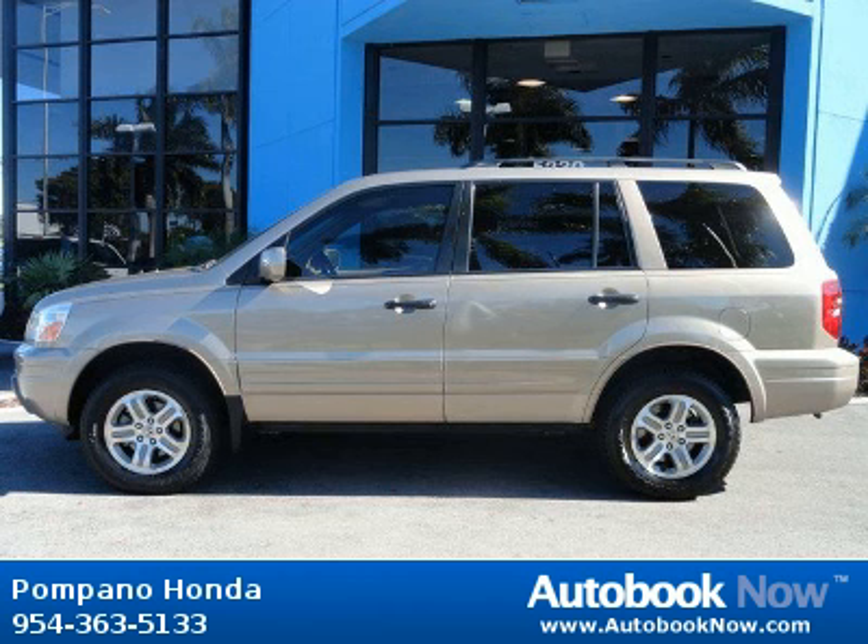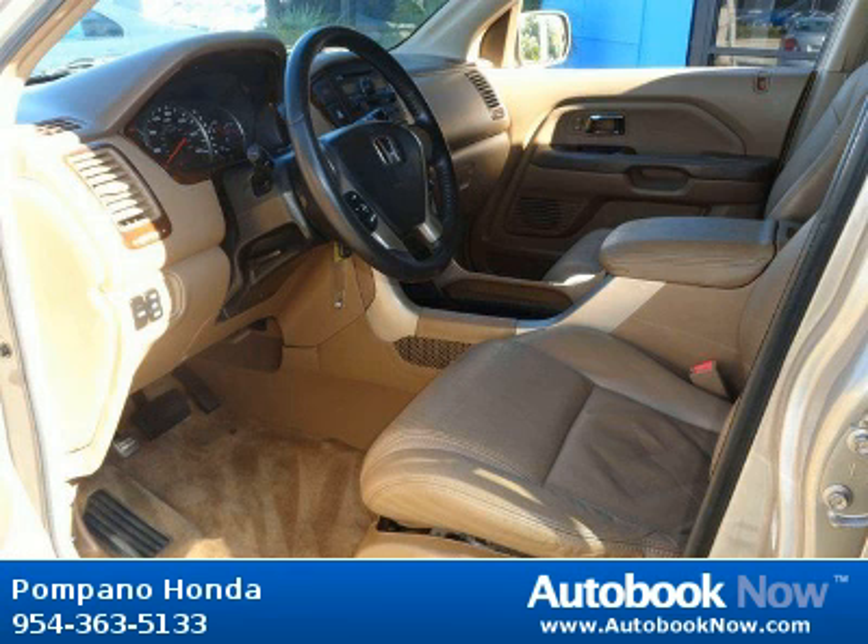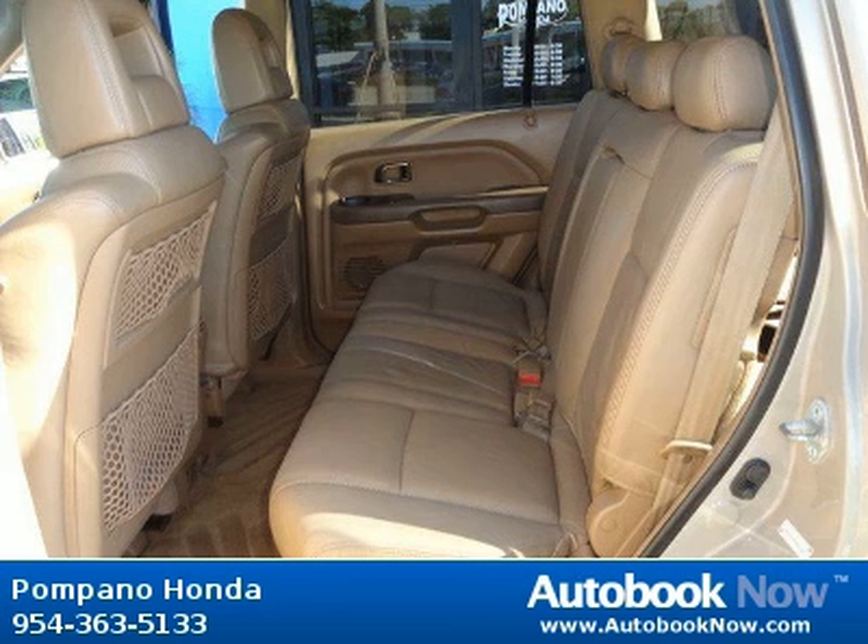This 2003 Honda Pilot is available at Pompano Honda in Pompano Beach, Florida. This Pilot has a beautiful gold color and it has 125,000 miles on it.